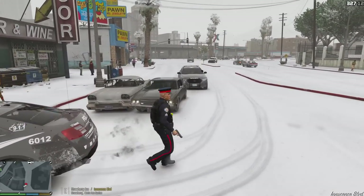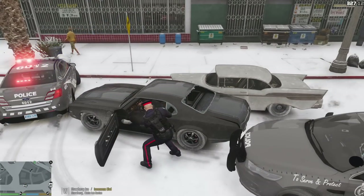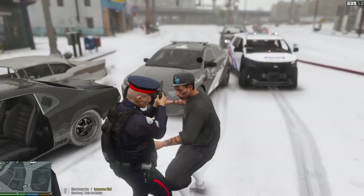Let's get him out. Get out right now! Get out the vehicle, man. On the ground. Don't move. He's got a gun!